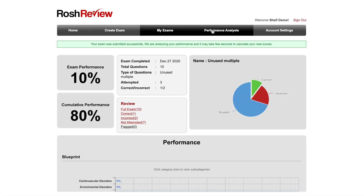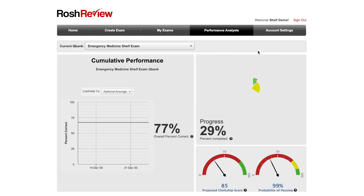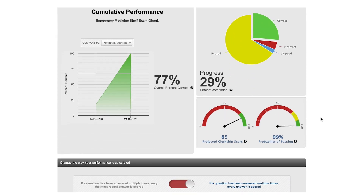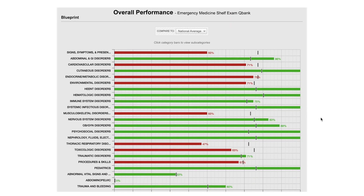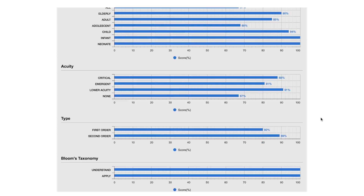A performance analysis is available to help you track your improvement, review your projected score, and compare your progress with peers. With these tools, you can create practice exams that are tailored to your clerkship experience and master any areas of weakness.